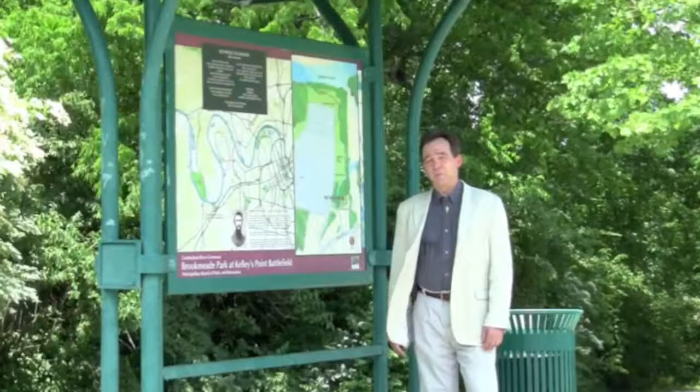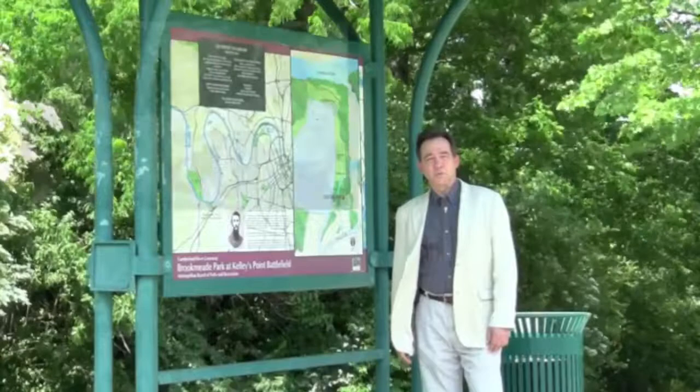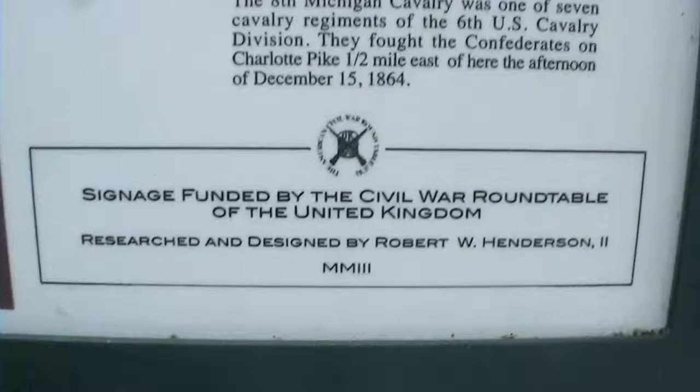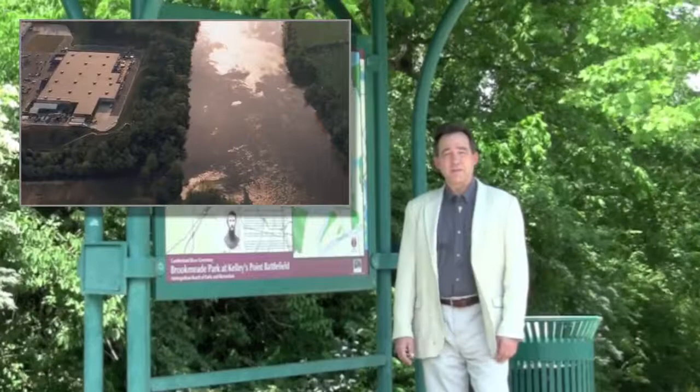At the time, Metro Mayor Bill Purcell, Vice Mayor Ronnie Stein, with the help of Councilman Bob Bogan, Shane Denison with the Metro Greenways system, the Battle of Nashville Preservation Society, JDN Realty, and the Civil War Roundtable of the United Kingdom, who helped fund some of the signage that we'll look at here.